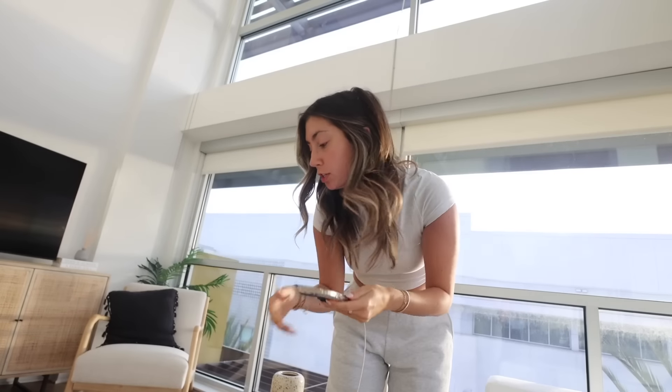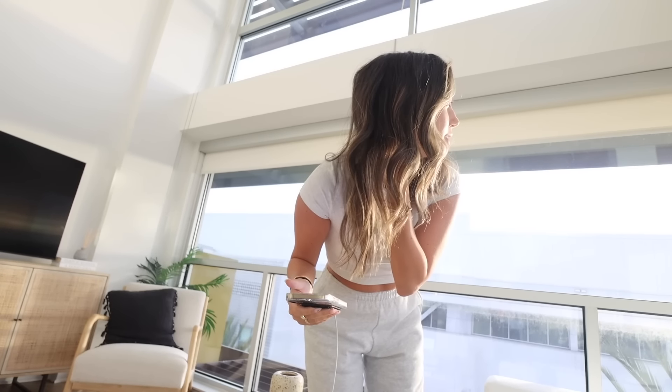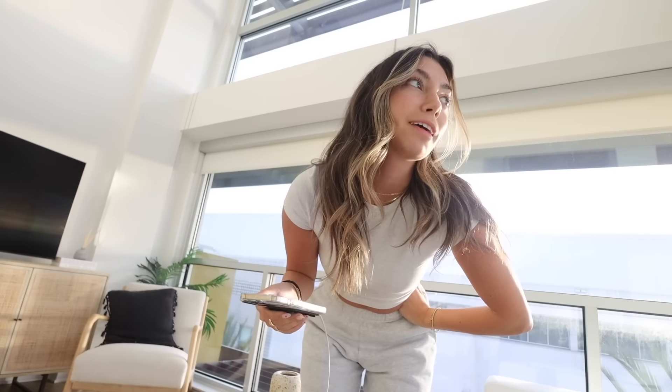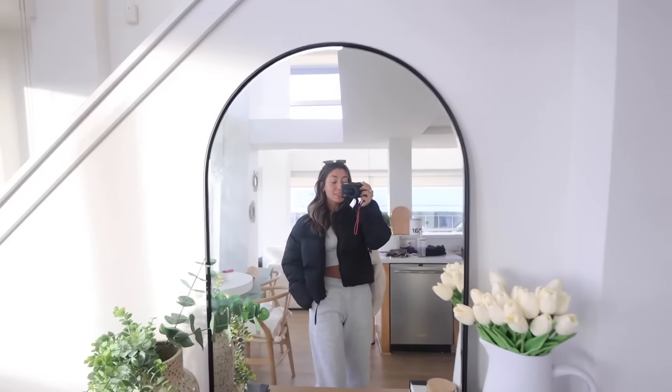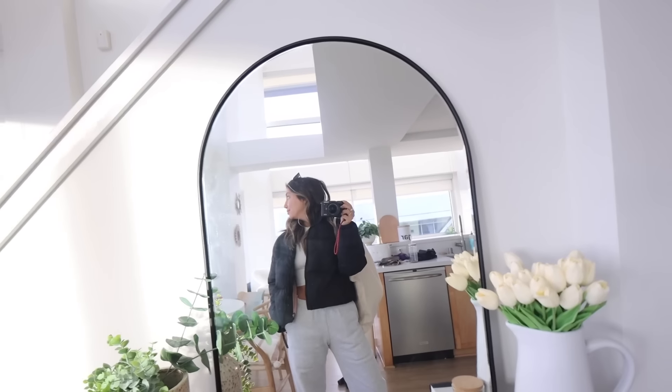I'm heading out to Tasha's for a little happy hour at her place. My suitcase is a mess on the floor — I'm going to clean tomorrow. Today was her first day at her new job so I want to hear how it went. I think I'm actually going to walk over just to get some fresh air and move my body since I haven't moved all day. She also has my dips from the Farmer's Market. I never would have thought I'd be wearing a puffer jacket in LA — I'm in sweatpants and a puffer jacket for this walk.